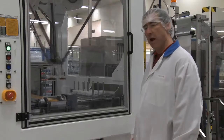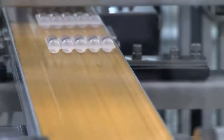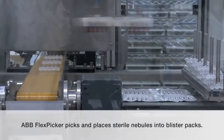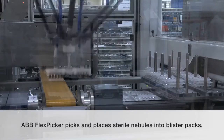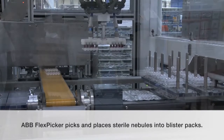The product then comes down to our blister pack line. We label the product and then we have a vision system that will check the label is correct. The robot will then pick up the correctly labeled nebules and place them in the blister pack. If the label is not correct, the robot will not pick up the product and it will pass through to the waste stream.